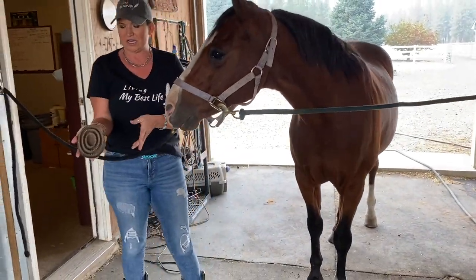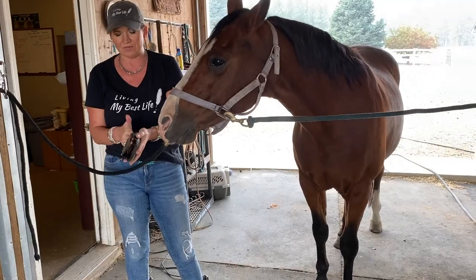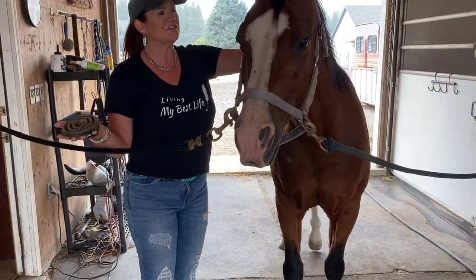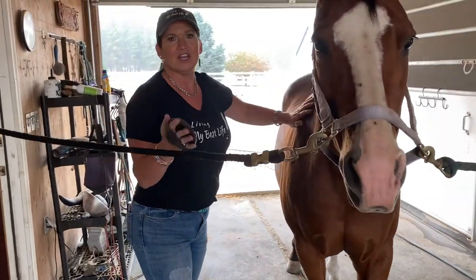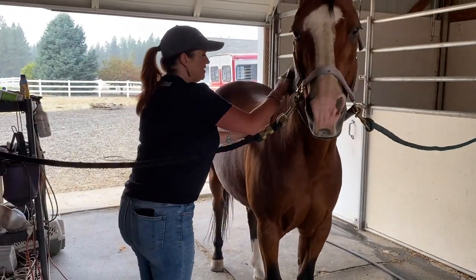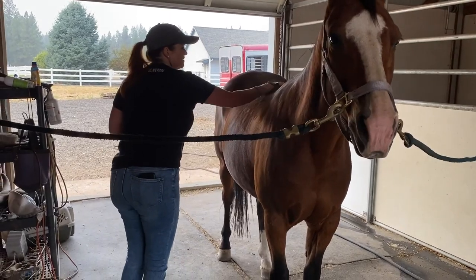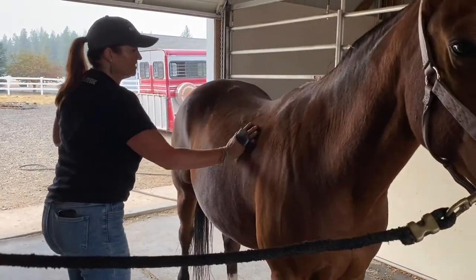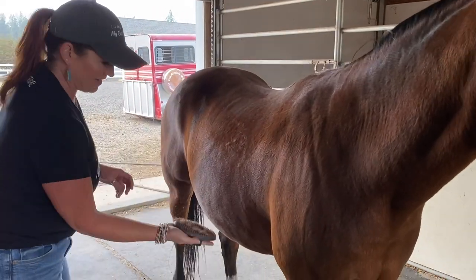This is what we call a curry comb. It's hard rubber and it's got teeth on it. Even if it's not shedding season, you do this in circular motions all over, and it just gets the dirt and the dead hair, and they love it. See, it's not shed season and look at all this crap that comes off.